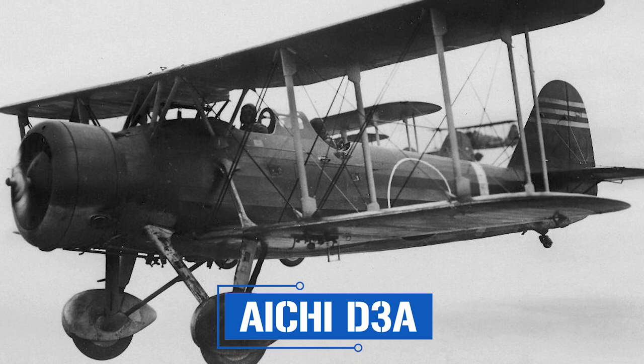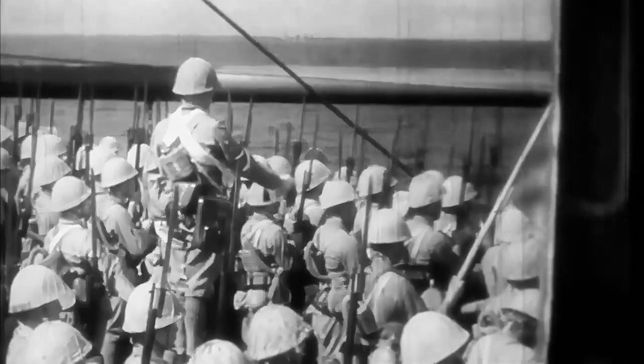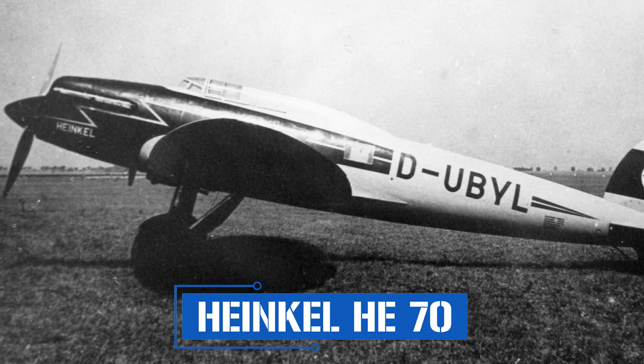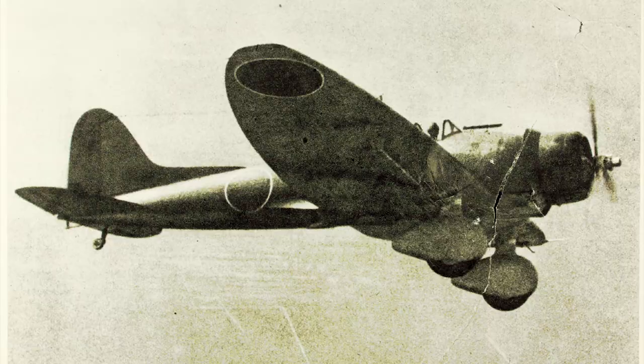The development of the Val began in 1936 after a call by the Imperial Japanese Navy for a carrier-based strike bomber to replace the aging Aichi D1A biplanes. In response, three companies put blueprints forward: Aichi, Nakajima, and Mitsubishi, with the former two approved to produce prototypes. The Val was designed with one purpose in mind — the expansion of the Empire of the Rising Sun. Taking the lead from the German Heinkel He 70, designers placed the wings fairly low on the aircraft to increase drag, as a decreased speed could help a dedicated strike bomber by giving extra time to line up a target.